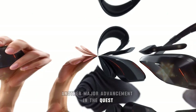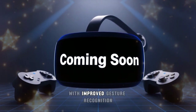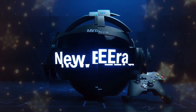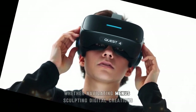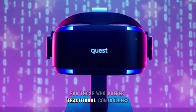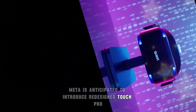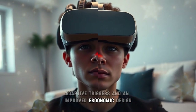Another major advancement in the Quest 4 is expected in hand-tracking technology. With improved gesture recognition, users may no longer need controllers for many applications — intuitive hand motions could allow for seamless interactions, whether navigating menus, sculpting digital creations, or engaging in games that respond to natural movements. For those who prefer traditional controllers, Meta is anticipated to introduce redesigned Touch Pro controllers featuring advanced haptic feedback, adaptive triggers, and an improved ergonomic design.